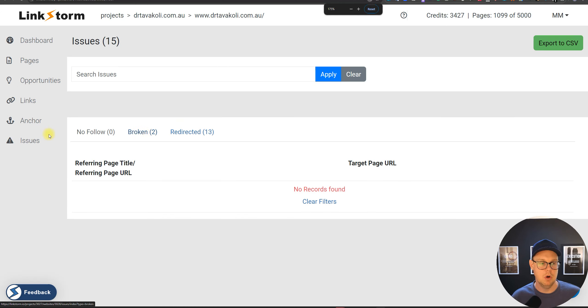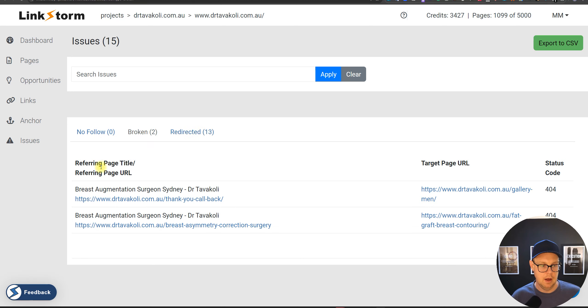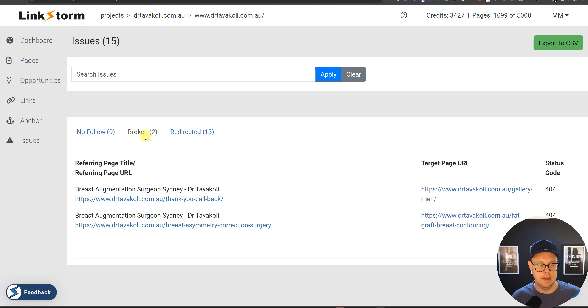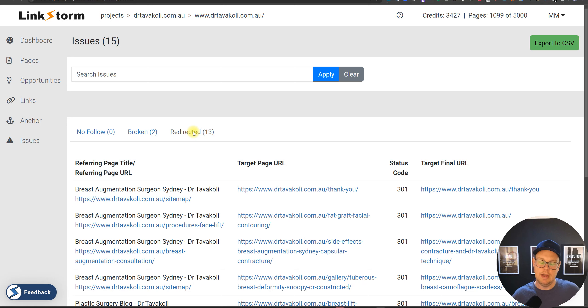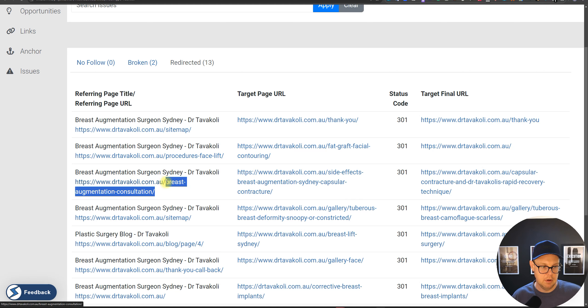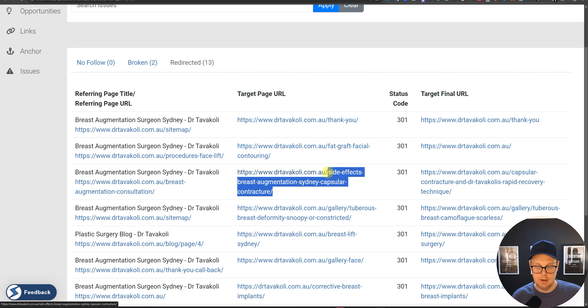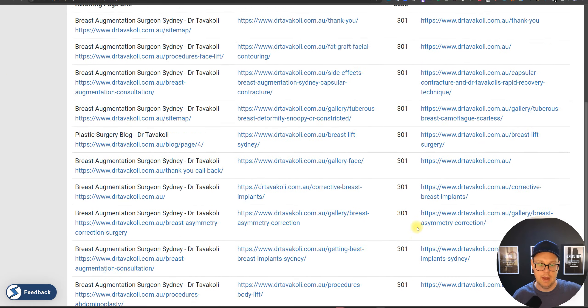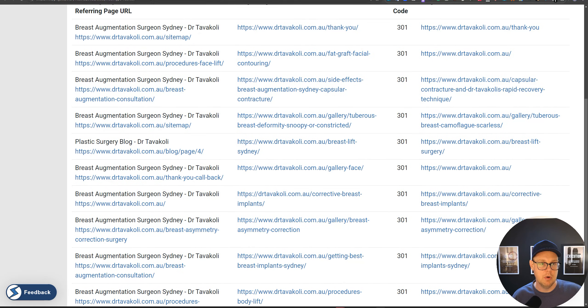Let's hop into the issues report and compare it head-to-head with another tool. You can see the broken links — for example, we're linking from the thank you page to a broken gallery, and from the breast asymmetry page to the fat graft page, both broken. There are also plenty of links where we're linking to a page that ultimately redirects. It shows the final redirect target, making it easy to go into the source page and change it to link directly — removing that 301 redirect.